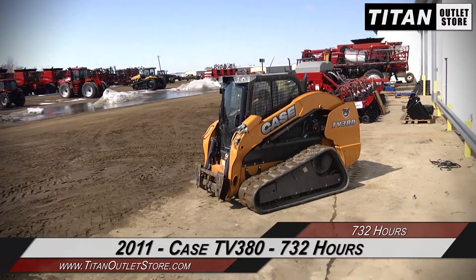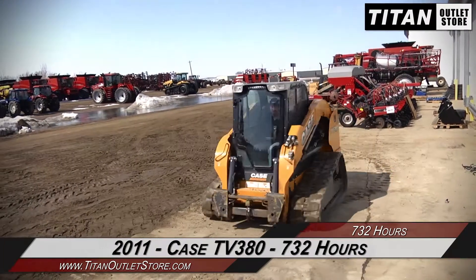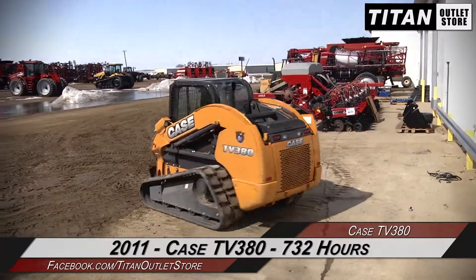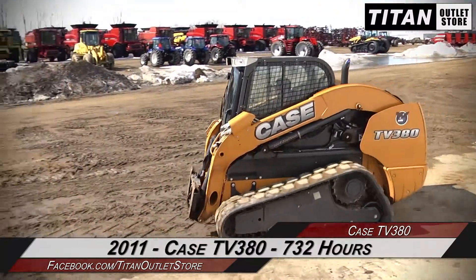Thank you for viewing this Case IH TV 380. If you're interested in this skid steer and would like to contact our sales staff, give them a call at 877-886-7010. If you're interested in viewing more equipment, go online to TitanOutletStore.com.